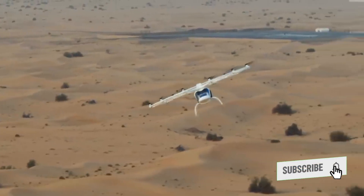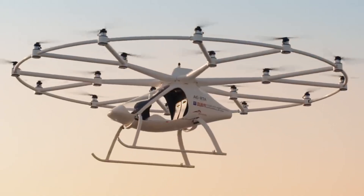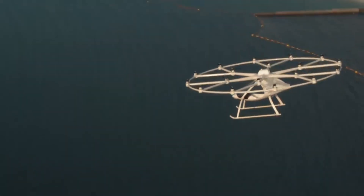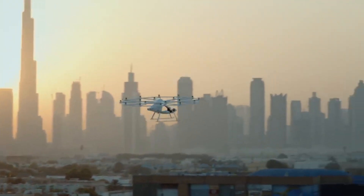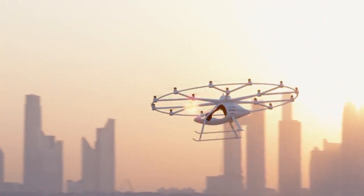Powered by 18 electric motors and 9 rechargeable batteries, the Volocity offers quiet and sustainable operation compared to traditional helicopters. Equipped with 18 multidirectional rotors, the Volocity can take off and land vertically, eliminating the need for runways. This allows for operation from designated vertiports within cities.